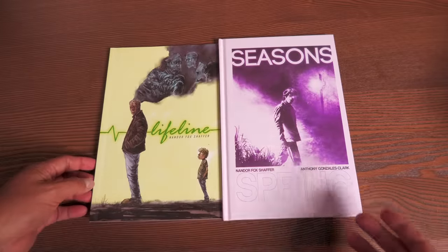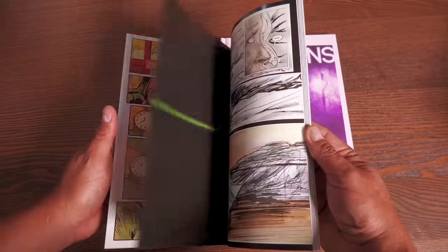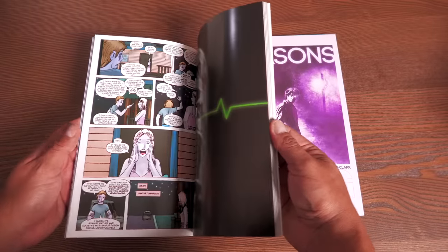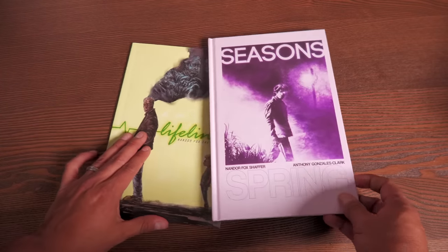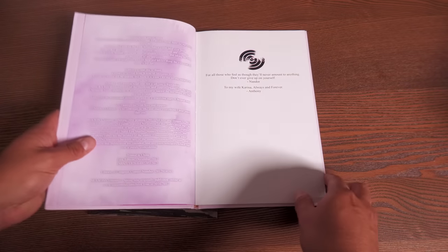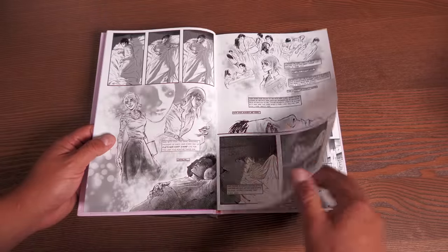I interviewed Nandor Schaefer about a month or two ago, talking about his Kickstarter. He does have a new Kickstarter, and he was nice enough to send me a couple of his books — one of them being Lifeline and then Seasons. There are supposed to be four of these, one for each season. These are books he's worked on, drawn by Anthony Gonzalez-Clark. Both have been Kickstarted and his current Kickstarter is up and going.